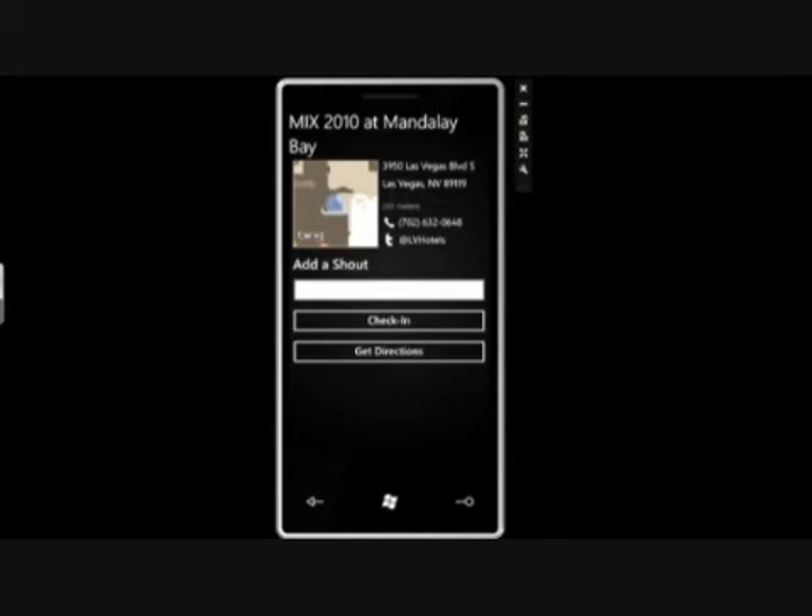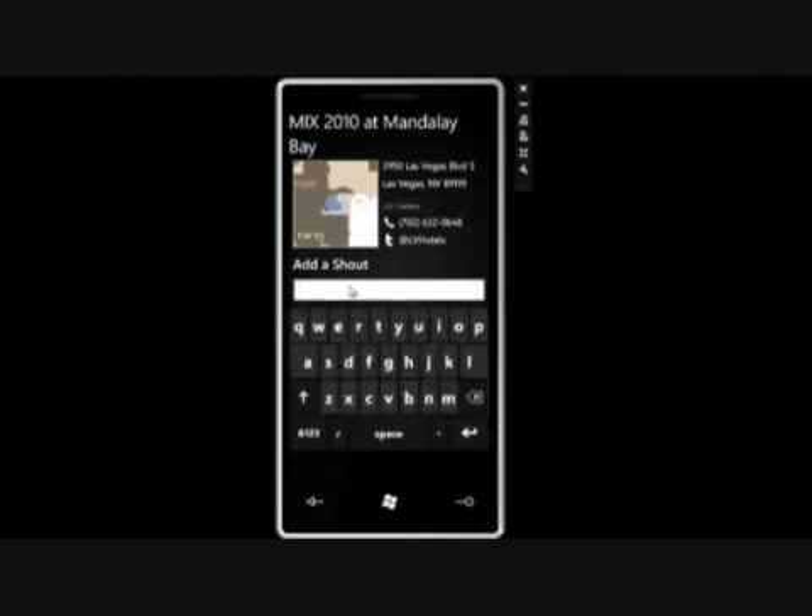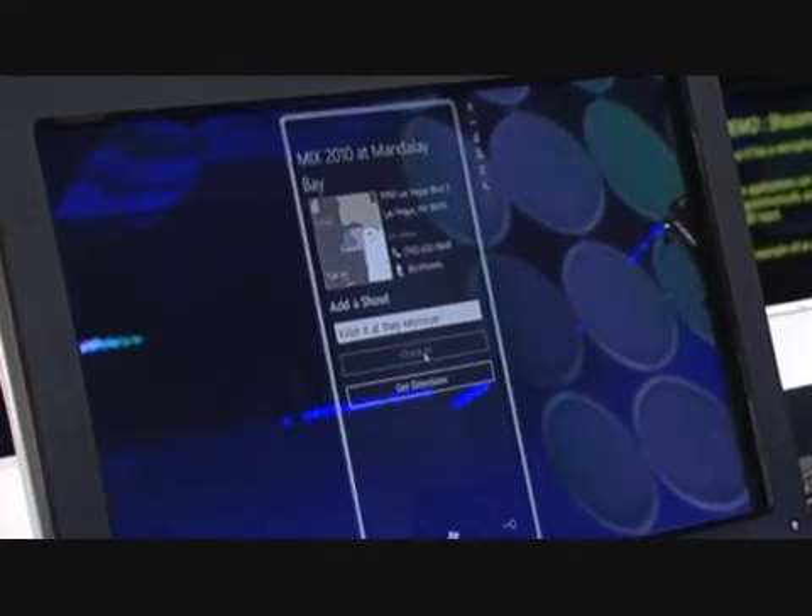When you check in, it brings up the details page. On the details page, you have a couple of options: you can get directions, you can check in, or you can add a shout. And if any of you know me, you know I'm a big fan of shouting. So I'm going to go ahead and do that, and I'll type in a message — 'Killing it at the keynote.' Go ahead, click okay, and check in, and it sends that shout to all my friends so they know where I am and what I'm up to.